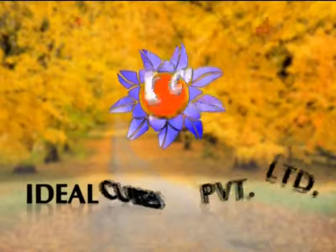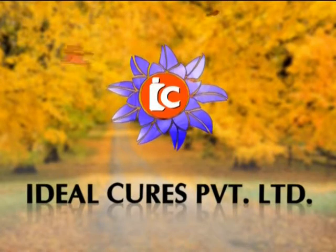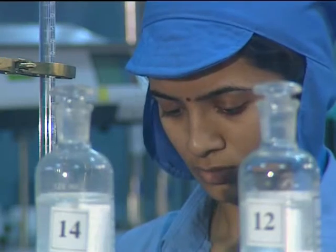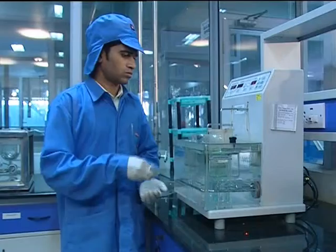In nature, we at Ideal Cures found the inspiration that drives us from success to success over the span of three decades, where we have specialized in the film coating systems arena since ten years.